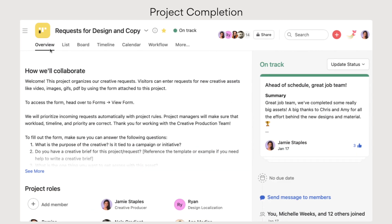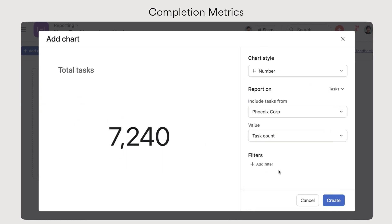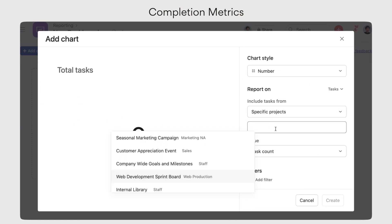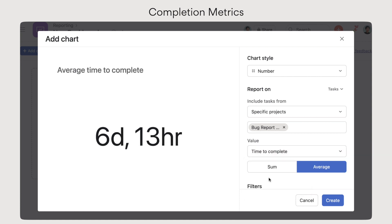Project completion lets you track, report, and move work forward by marking finished projects as complete. And finally, additional reporting capabilities help you measure how long it takes to complete tasks, from creation to completion.